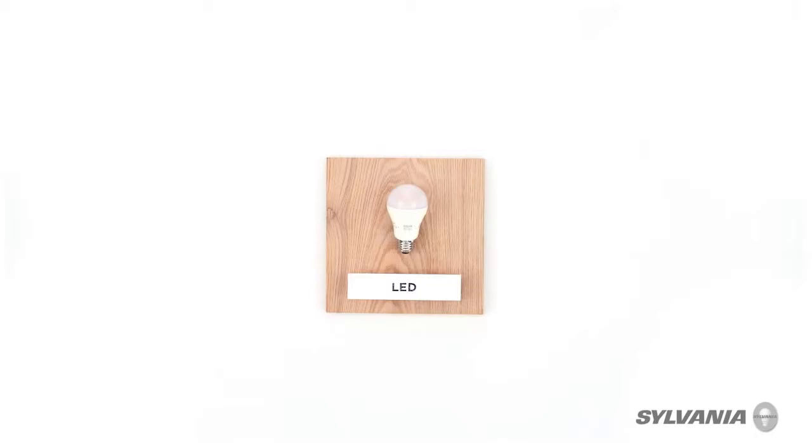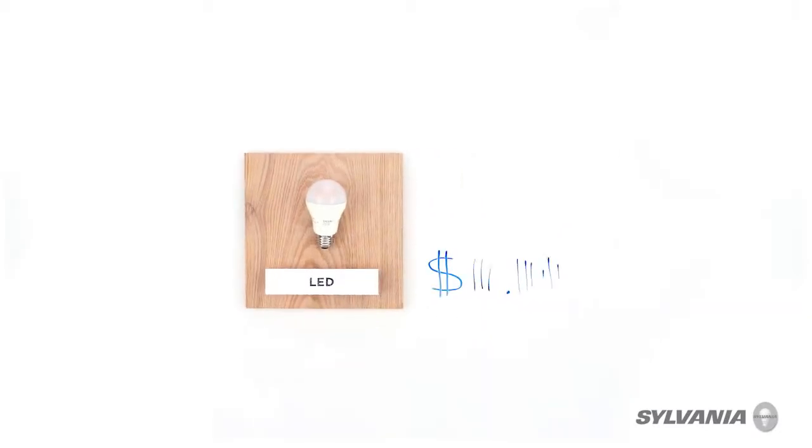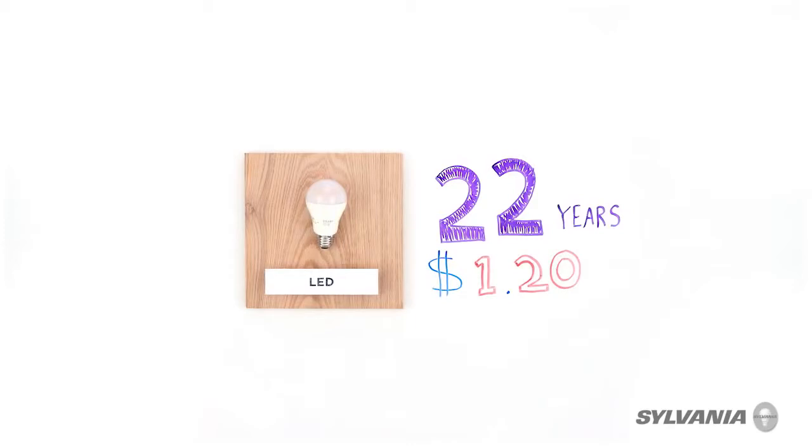Now this is an LED bulb. It's much more efficient than your old incandescent, only drawing about 10 watts of power. And more than that, by the same measure, this bulb will only cost you about $1.20 per year and will last up to 22 years.